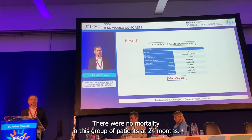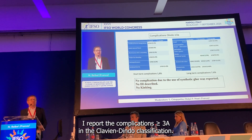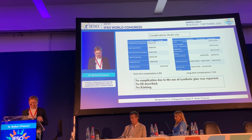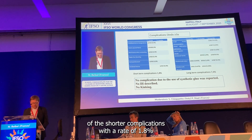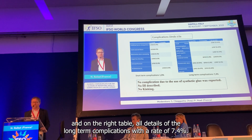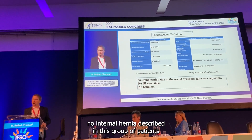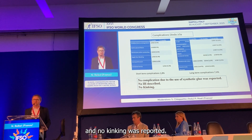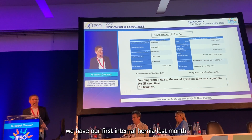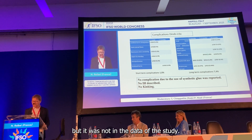There was no mortality in this group of patients at 24 months. Regarding complications, I recorded complications equal to or above Clavien-Dindo grade 3A. On the left table you can see the detail of short-term complications with a rate of 1.8%. The detail of long-term complications shows a rate of 7.4%. There were no complications due to use of the synthetic glue, no internal hernias described in this group, and no kinking was reported. To be honest, we did have our first internal hernia last month in a patient operated on 15 months ago, but this was outside the data of the study.